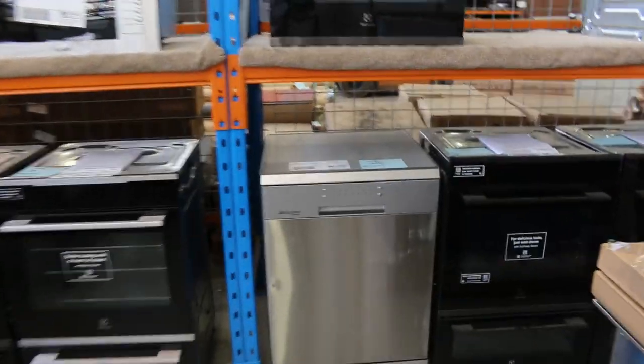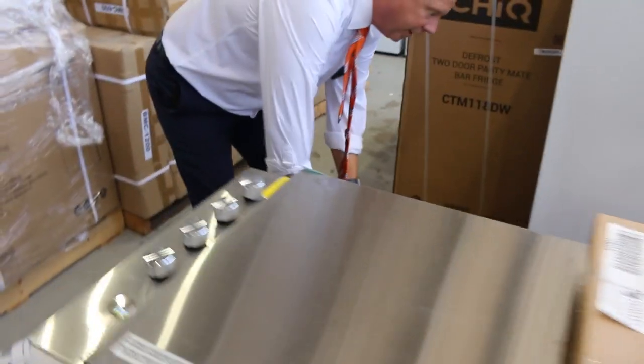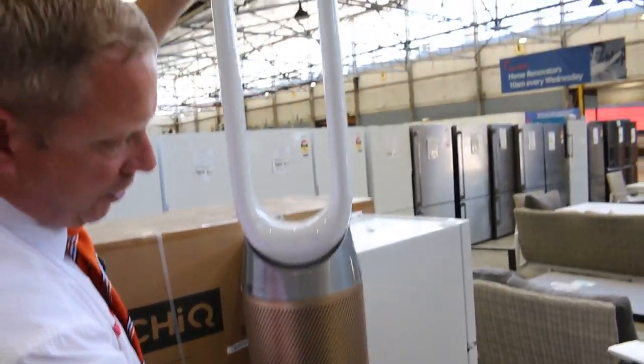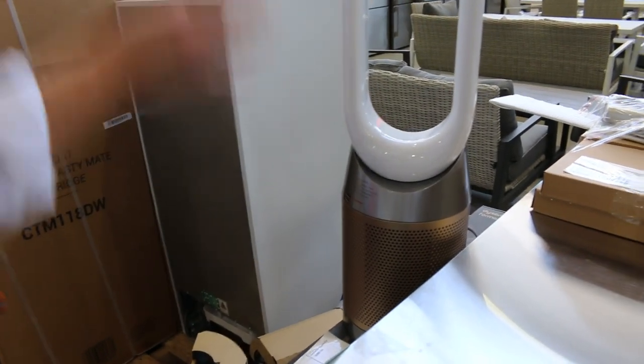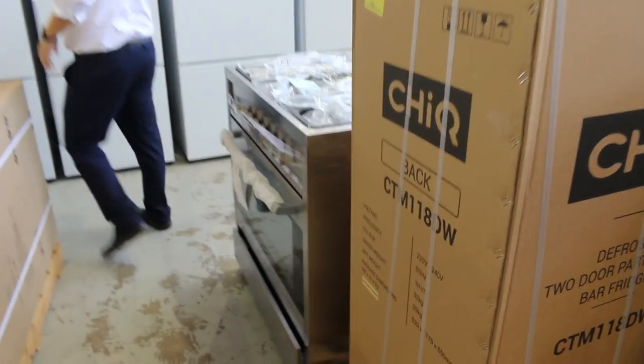Some other nice bits and pieces here. We've got a beautiful Beefeater built-in barbecue — that's a nice unit, lot 386. And through here, have a look at these Dyson air purifiers. There's eight of those with full 12-month warranty and they're about $1,000 in the shop, so they'll be good buying as well.